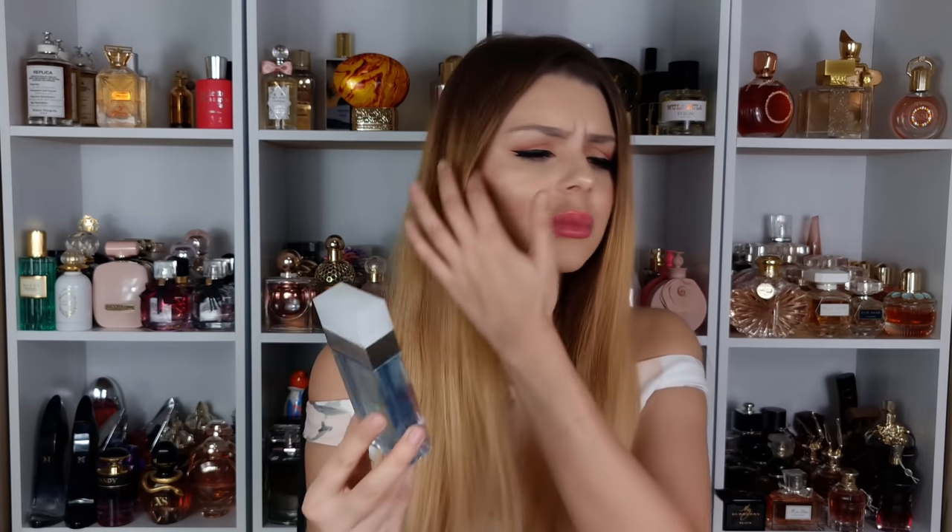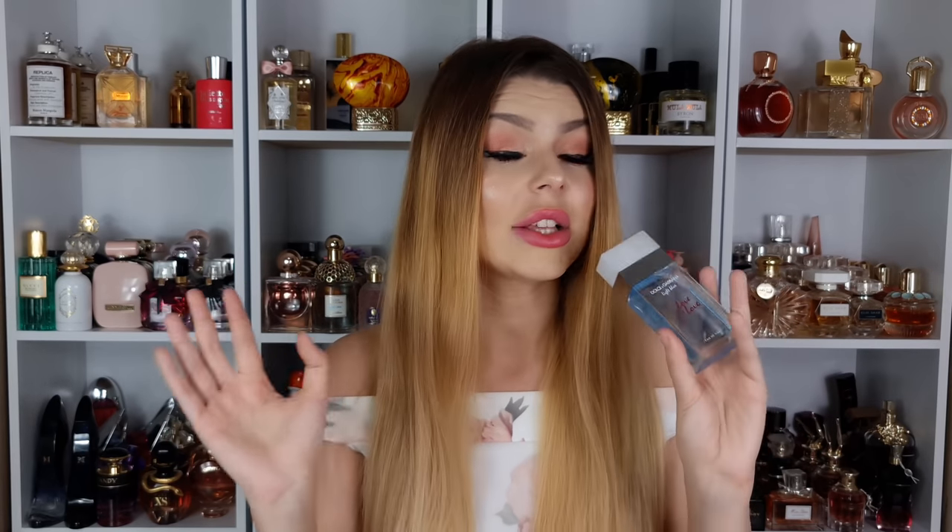I really like it. Is the lasting power terrible? Yes — after about half an hour you can't smell it. But for the price, I can't complain. This one doesn't have that cleaning product vibe; it's a beautiful zesty lemon with some raspberry getting creamier. It's not gourmand despite the raspberry and whipped cream — it's creamy, sweet and very nice. Light Blue Love is Love.